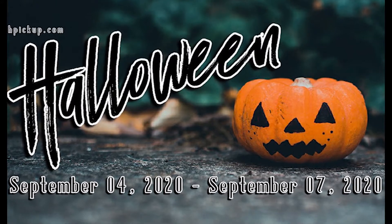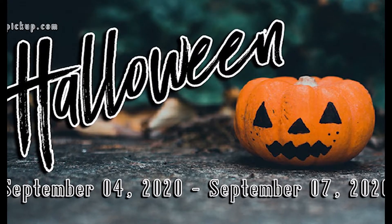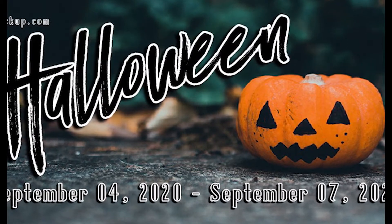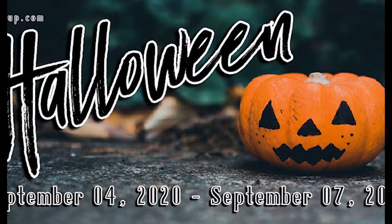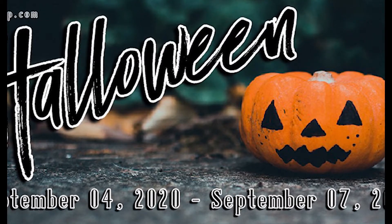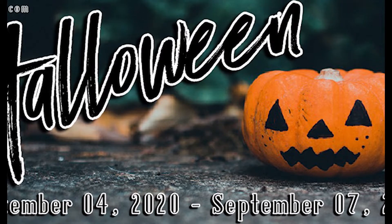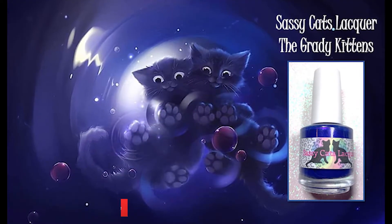Hi guys! In today's video I'm gonna share with you my Polish Pickup haul for September 2020. The theme was Halloween, and you already know I went crazy because I love Halloween polishes. I ended up buying 16 polishes. I know that's a lot, but last year I had PPU regrets when I didn't buy certain Halloween polishes, and I didn't want that to happen again. But anyway, let's get started.